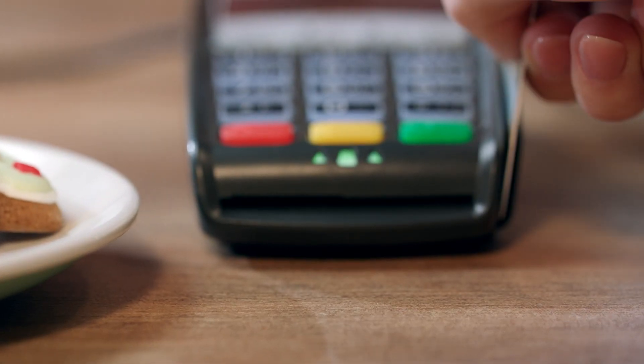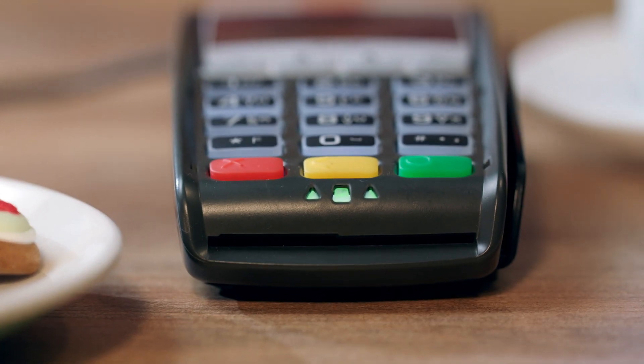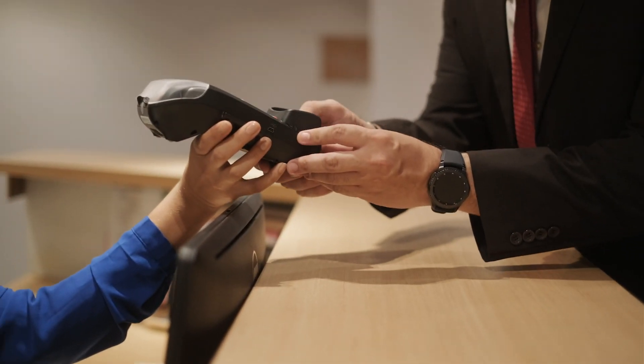I picked up the Capital One Spark card myself in December and I've been very happy with it. One thing I've loved is that the points actually post very shortly after you make the purchase, which is not the case with virtually any other card issuer — typically they post either when the statement closes or when the following statement closes. As somebody who loves instant gratification, I love making a purchase and seeing those double miles post the next day.